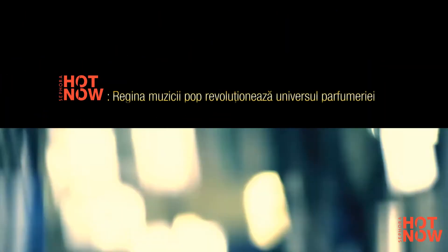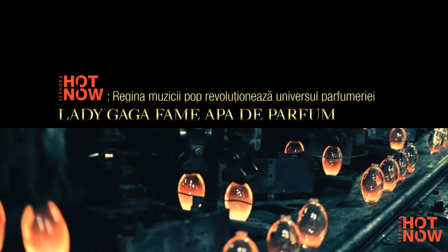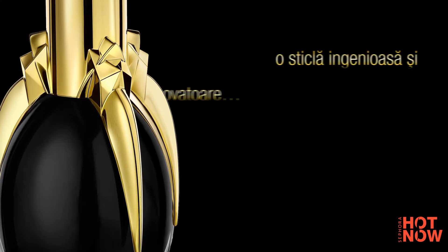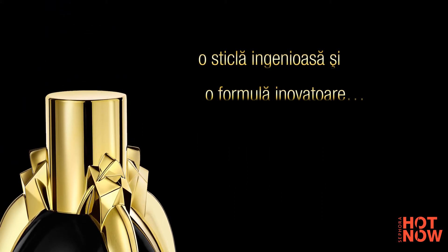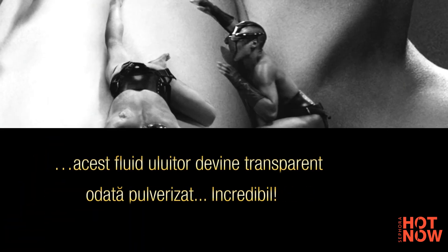The rumor mill has been working overtime about Lady Gaga's first fragrance, but the secret is finally out. The Queen of Pop has done it again by revolutionizing the world of perfume with the first ever black juice. This mysterious black potion magically turns transparent when sprayed. The bottle is inspired by her iconic claw, beloved by fans everywhere.